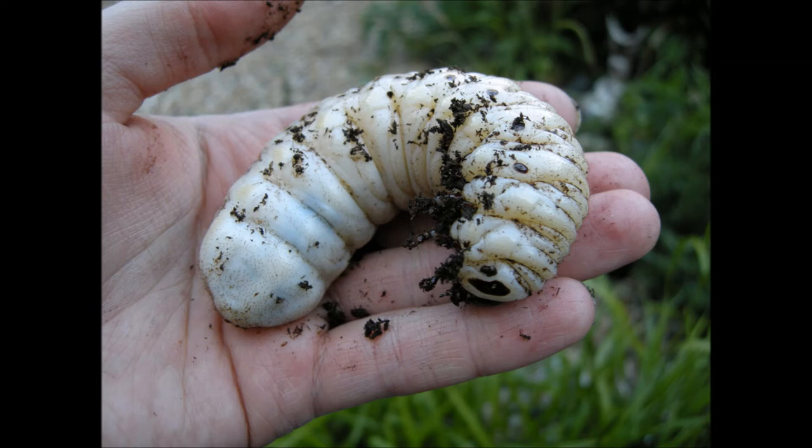They can be about five inches long, and they live underground and are actually predatory — they dig tunnels and crawl around eating worms and all sorts of things. In order to turn into the beetle, they have to metamorphosise, a bit like the way a caterpillar turns into a butterfly.